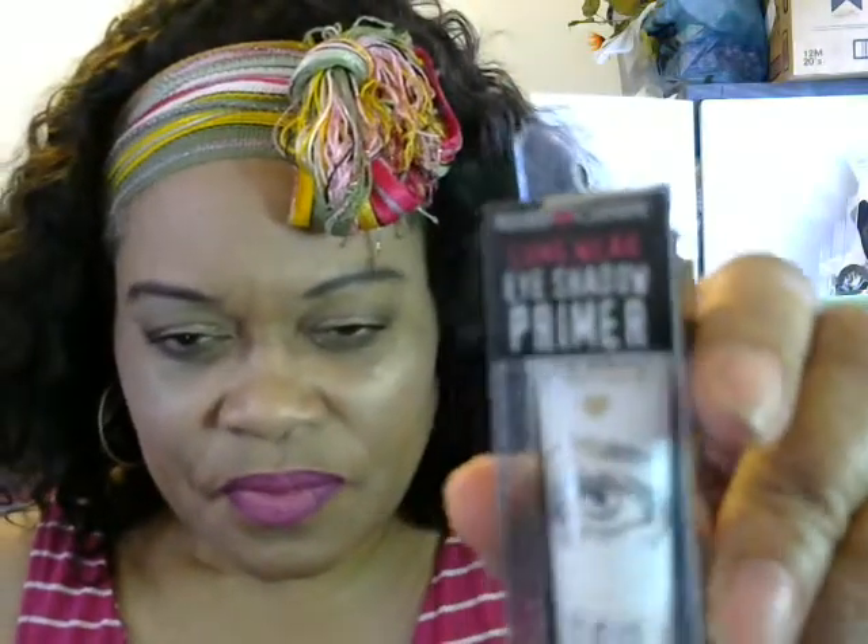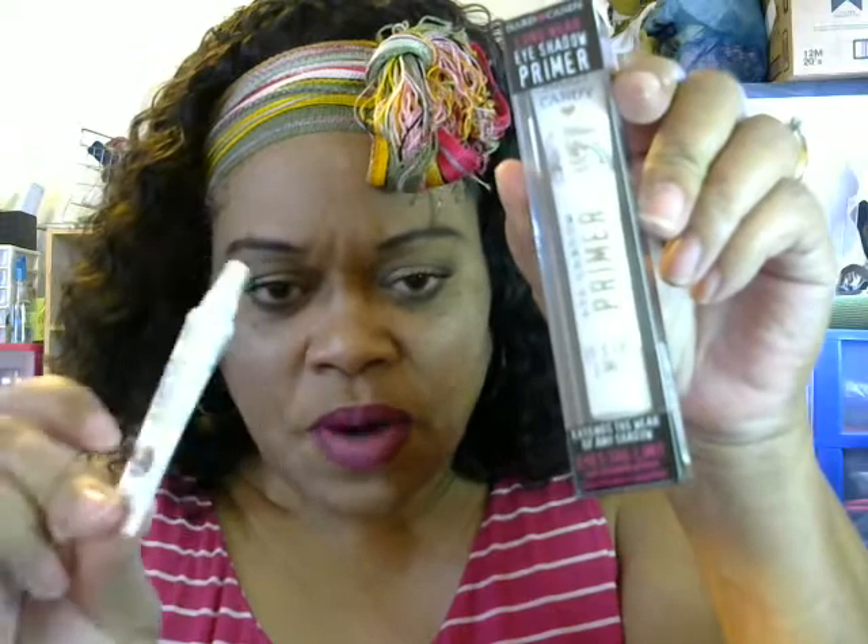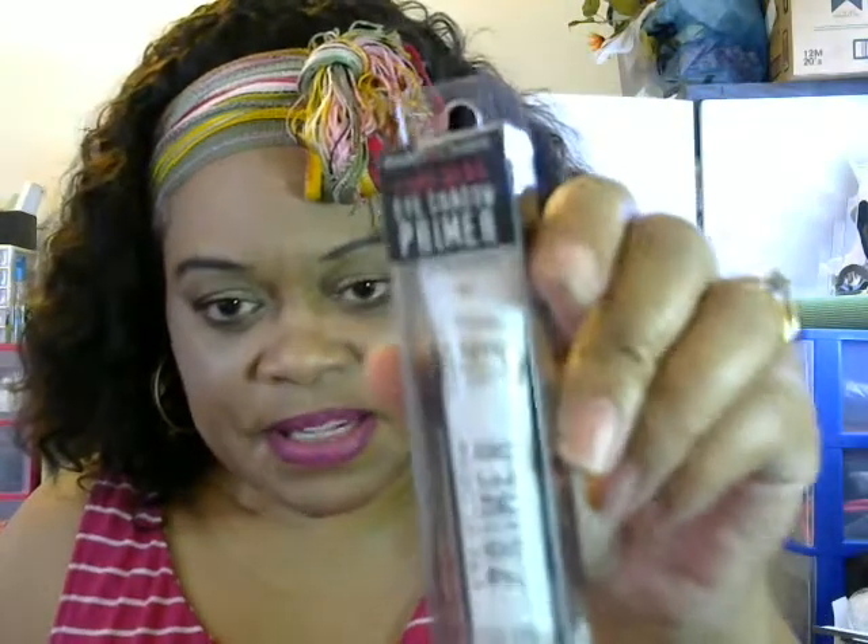Now here's something I have been looking for for months — and I'm not exaggerating — months. That is the Hard Candy eyeshadow primer. I have the little tube here that came with one of the eyeshadow palettes, but I've always seemed to miss out on getting the big one. I finally found it, though at the time I went to Walmart to get this stuff, they were actually sold out.